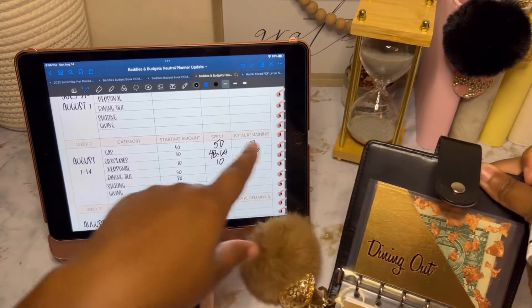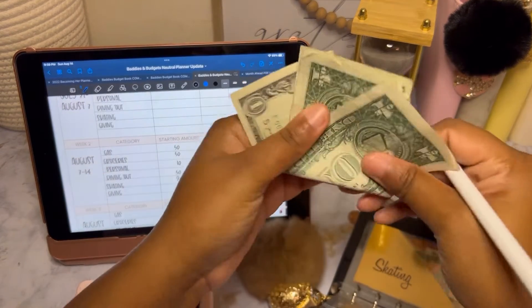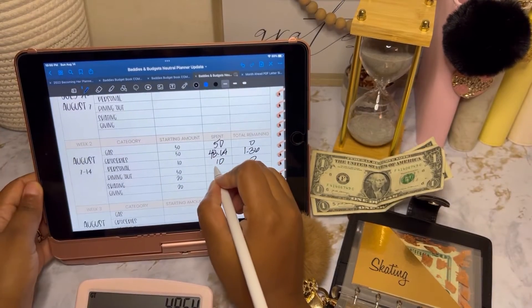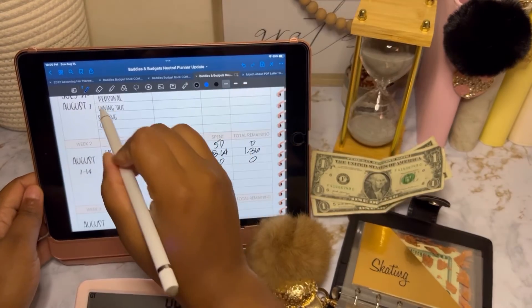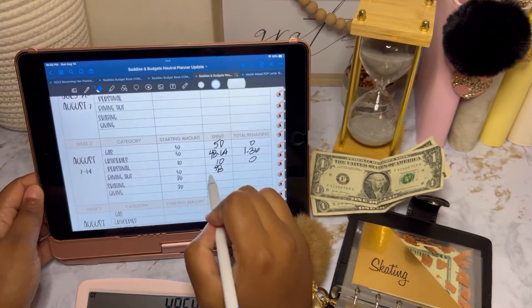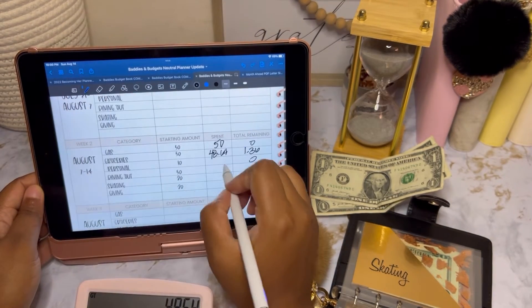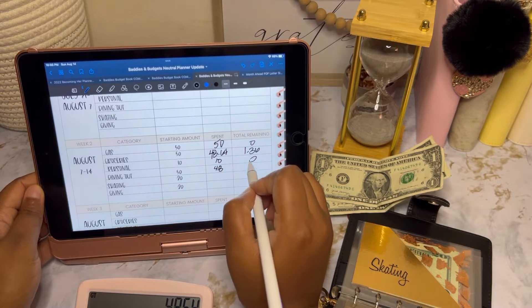Dining out had $50 and it has $2 remaining. So that means we spent $48. My handwriting is so bad! We spent 48 and we have two left.